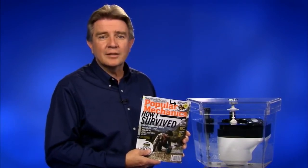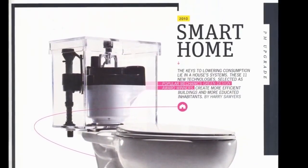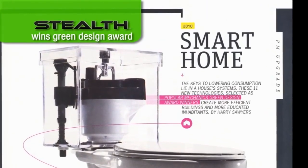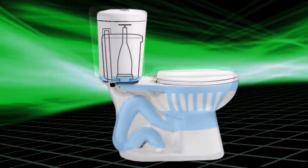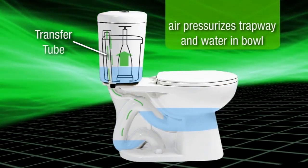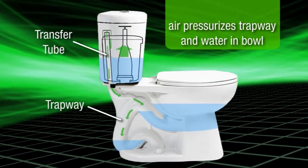We're proud that Popular Mechanics Magazine selected the Stealth flushing system as one of 11 winners of their 2010 Green Design Awards for products that create smart homes and more educated inhabitants. Stealth's patented Dual Flush Trapway Technology involves a combination of air and water working in unison. After a flush, air forced through this transfer tube pressurizes both the trapway and the water in the bowl.